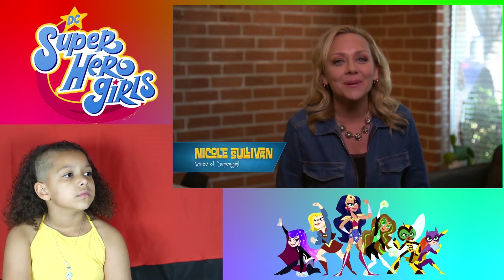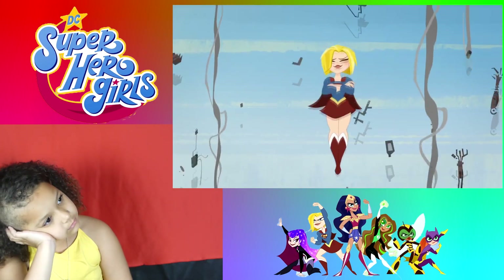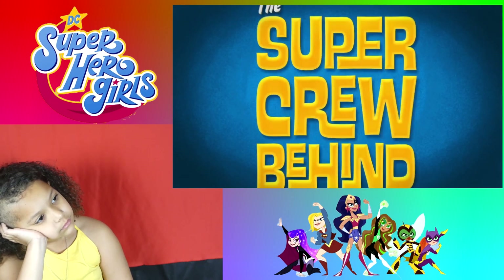Hi, I'm Nicole Sullivan, and I play Supergirl on DC Superhero Girls. Today we are going to meet the super crew behind the super girls.